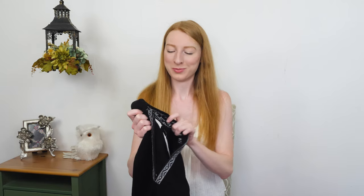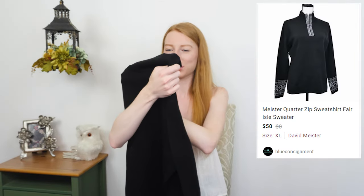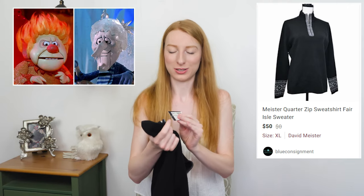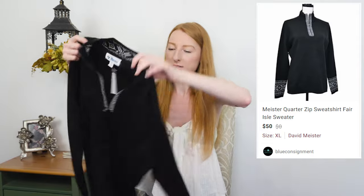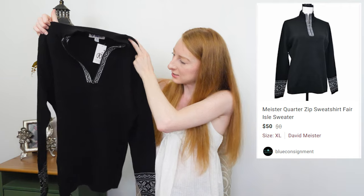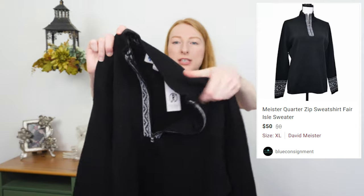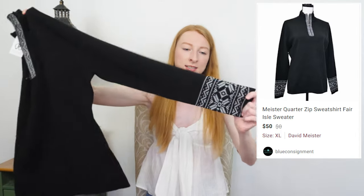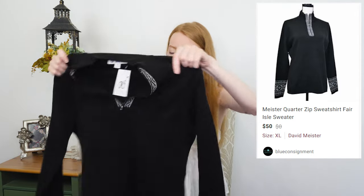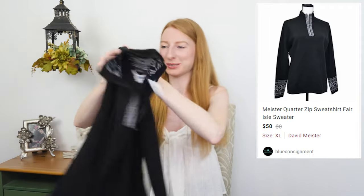This is the last item. It's a Meister — kind of a fun word to say. They have this priced at $25, and I just really thought the material was super nice. I love this quarter zip style with a little bit of a pattern going around it and at the end of the sleeves. I wish this was my size so I could just keep it, but it is an extra large, so I don't think it's going to work for me, but hopefully it does well for somebody else.